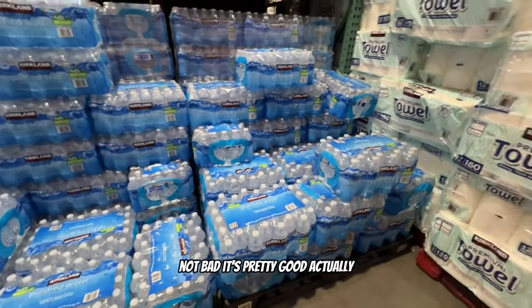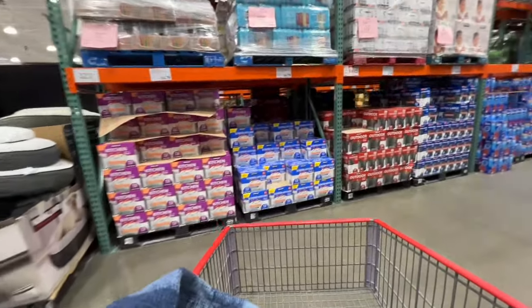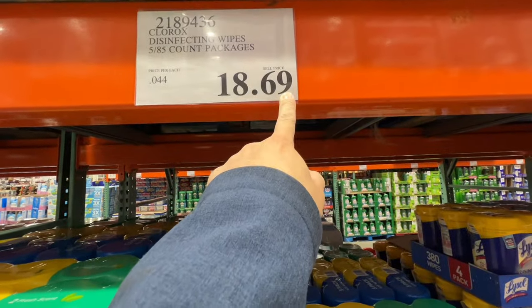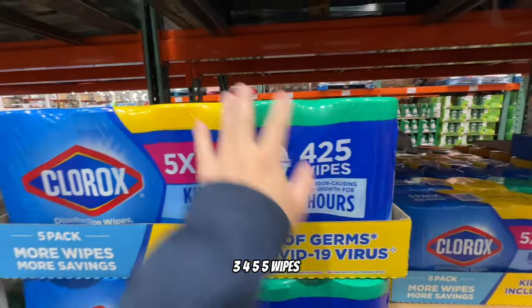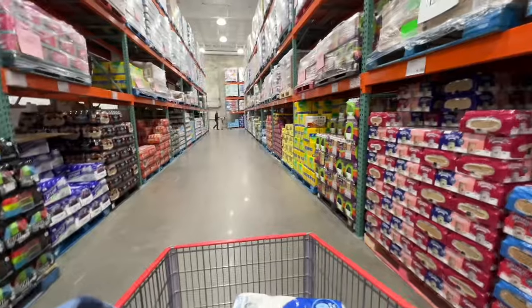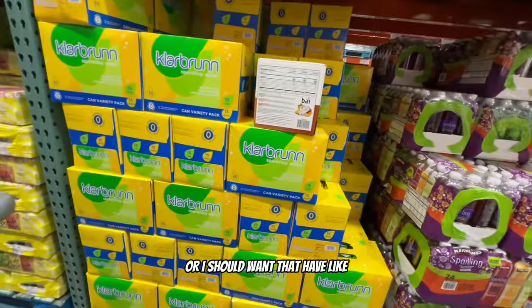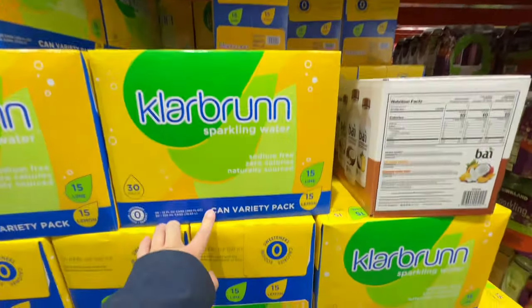Now we're in the 300 aisle - trash bags, kitchen stuff, cups for parties, paper plates. There's a price ending in 69 cents - that's a manager's clearance or special deal. You get five wipes packs - not bad. Looking for soda water - carbonated water for $8.99, and some flavored sparkling options for $24.